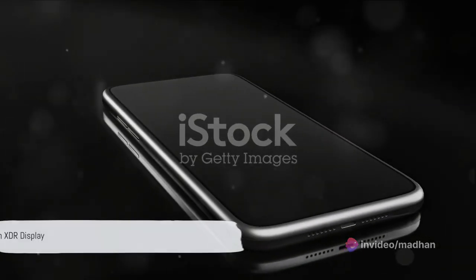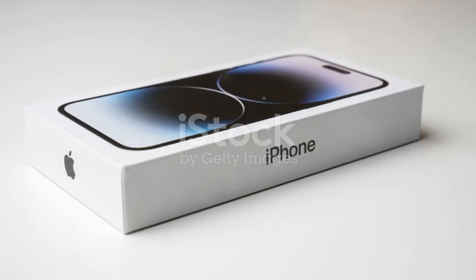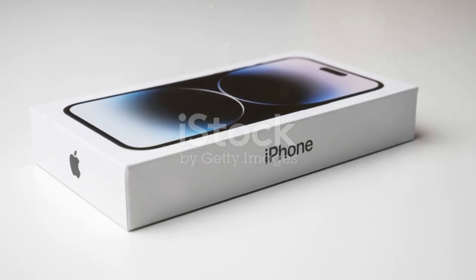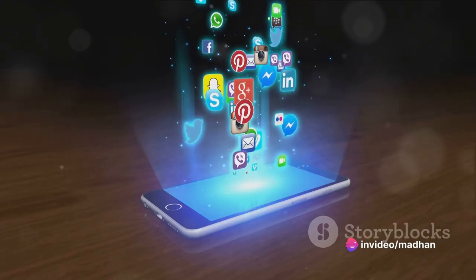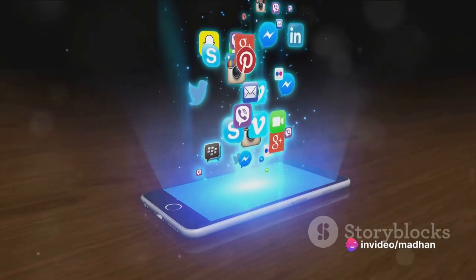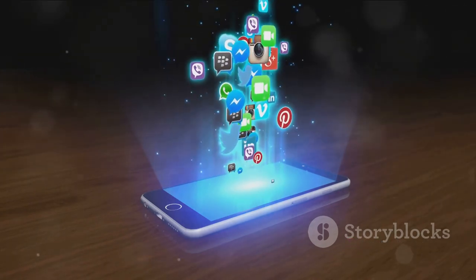The display, of course, is nothing short of stunning. The iPhone 14 boasts a ProMotion XDR display, offering a vibrant, ultra-responsive experience. Whether you're scrolling through social media or watching your favorite movie, the display brings every pixel to life with astonishing clarity.